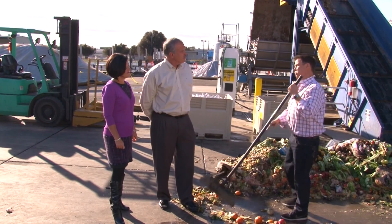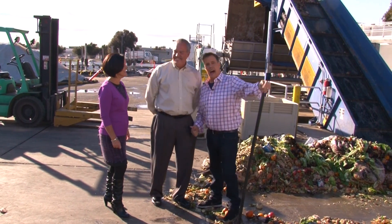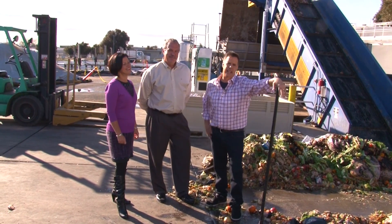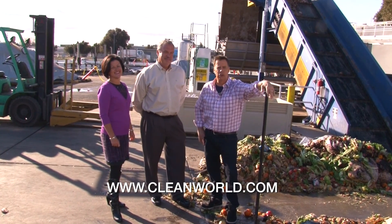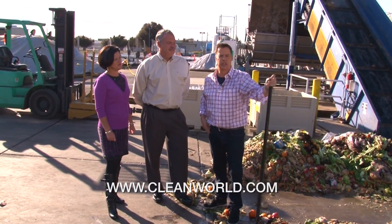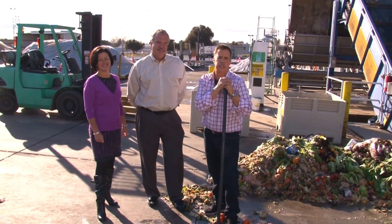Hey Steve, I took a road trip with my four kids recently — this is nothing compared to the SUV! If you want to know more about the efforts of Clean World, visit their website, or visit our Facebook page for a behind-the-scenes look at the amazing efforts of Clean World here in Sacramento at facebook.com/TheCarsOn.